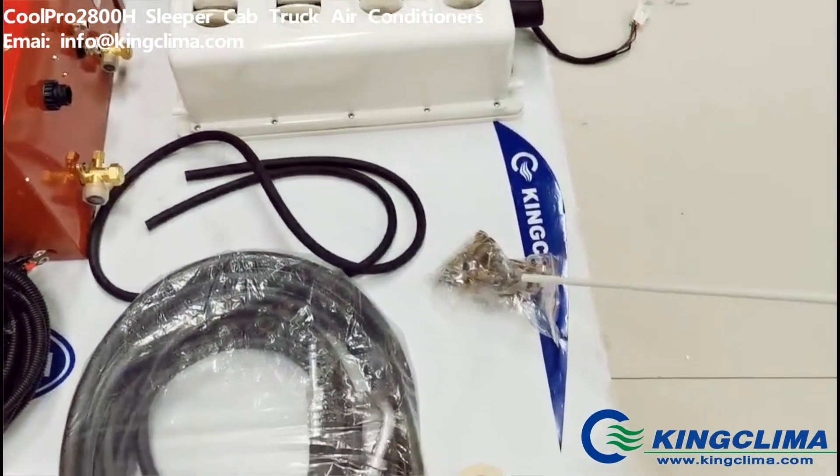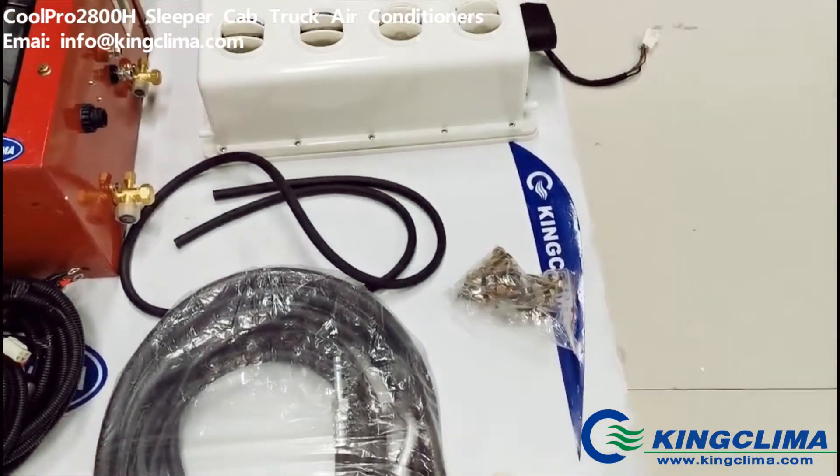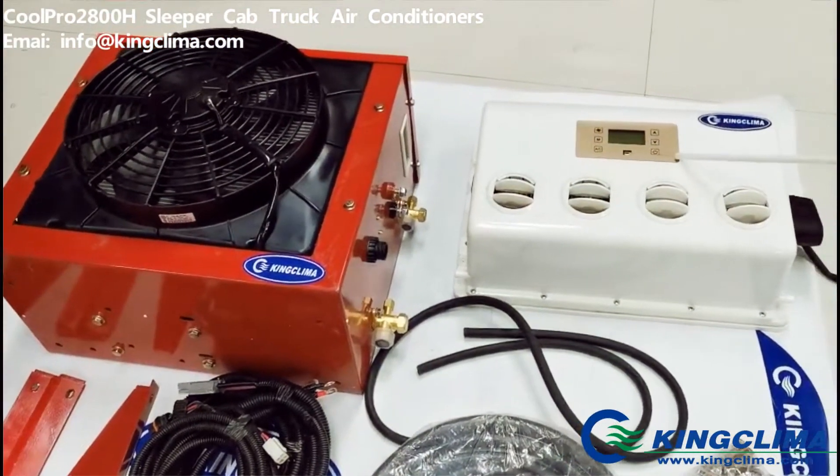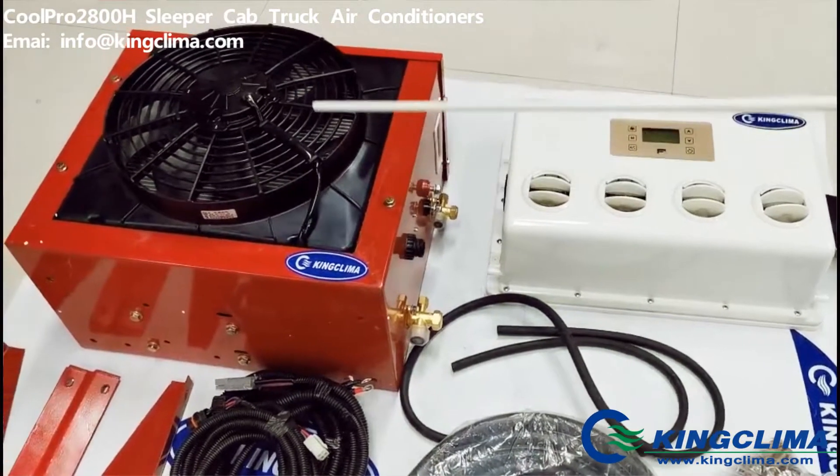The installation kits and waterproof tape over here, the evaporator with the control panel on top, and finally the condenser.